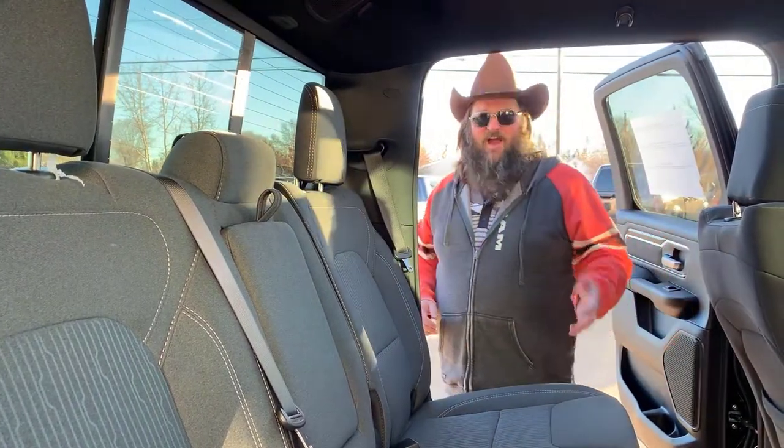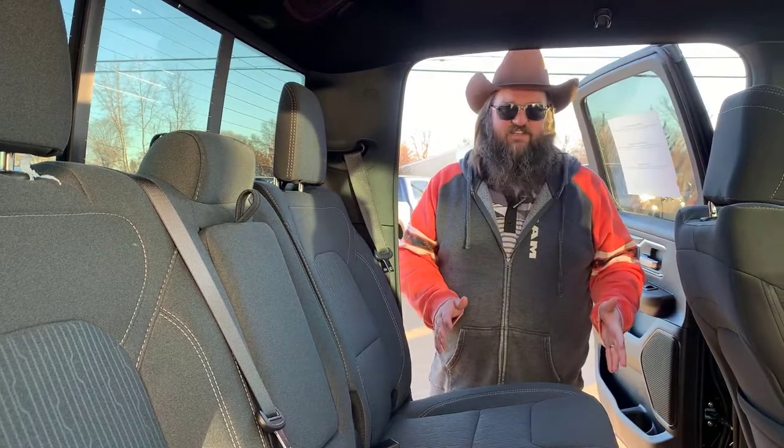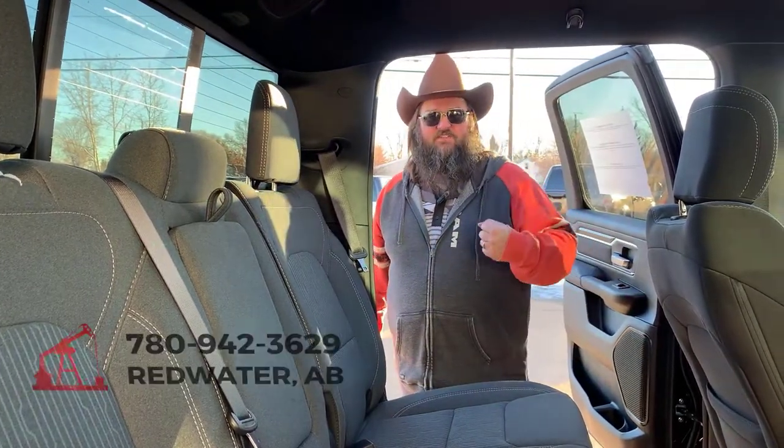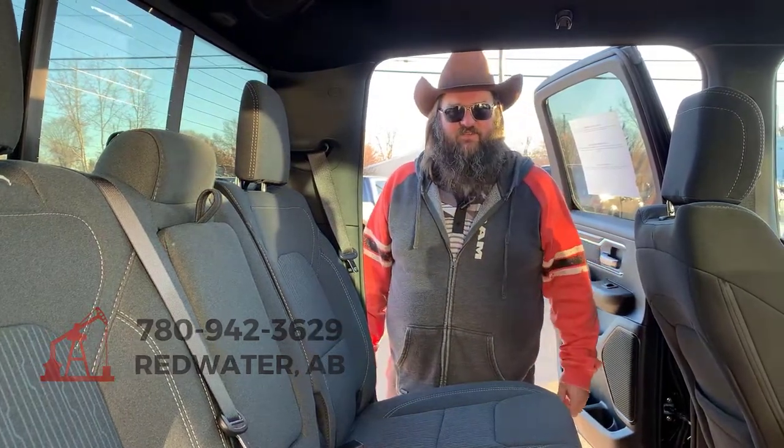I think that's it for now. I really need to see you folks — you've got to come down and take a look at this Big Horn. Honestly, it's a gorgeous truck. Go ahead and give us a call at 780-942-3629.